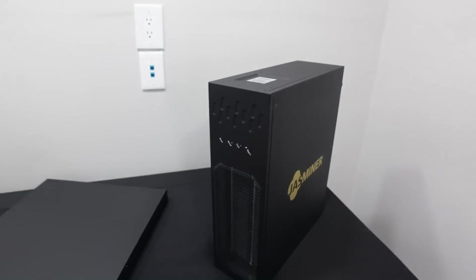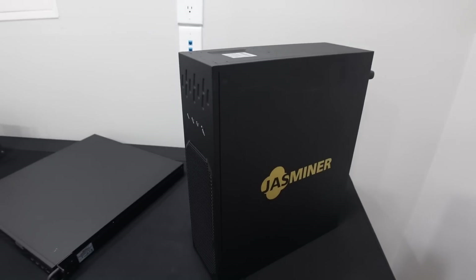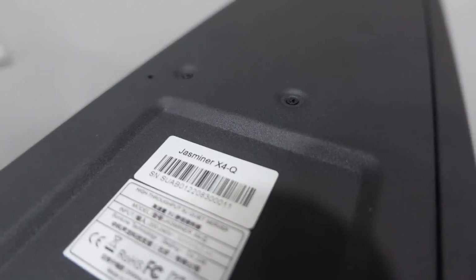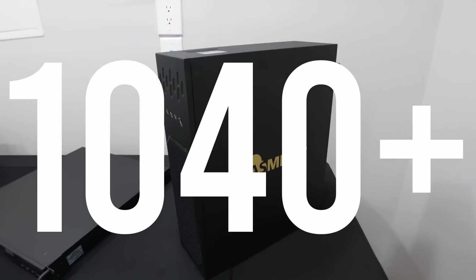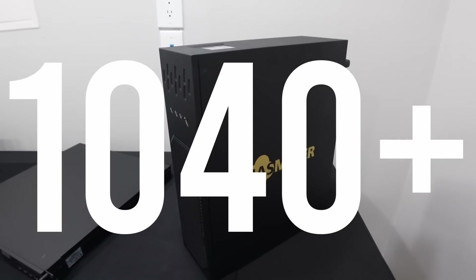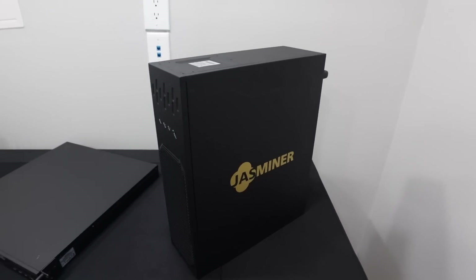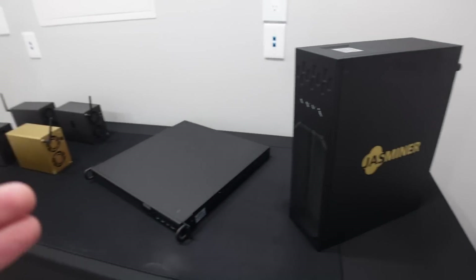And then this showed up at our door. Look at this thing — this is the brand new Jazzminer X4Q, and this does one gigahash at a total of 480 watts. What the hell, right? It literally looks like a desktop computer tower, that's exactly what it looks like. Let's scoot some things aside and open this up to see what's inside.